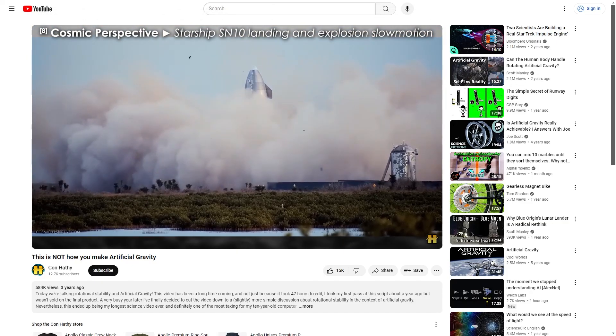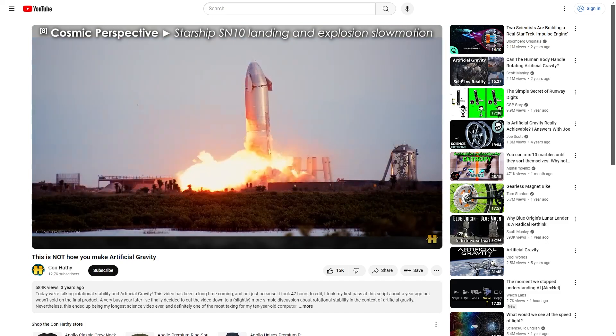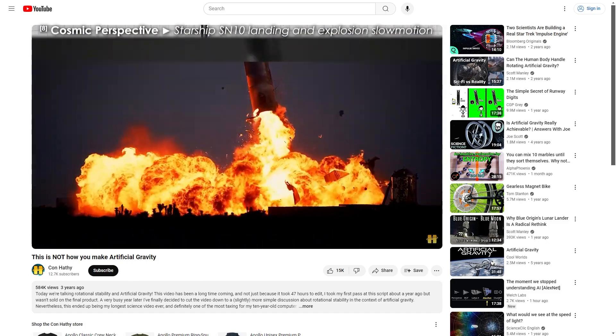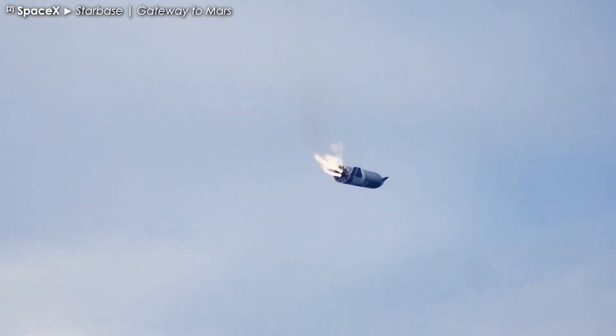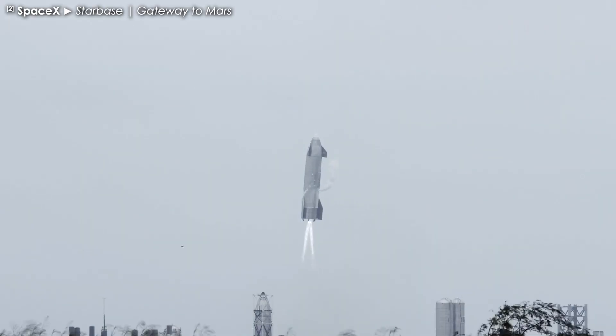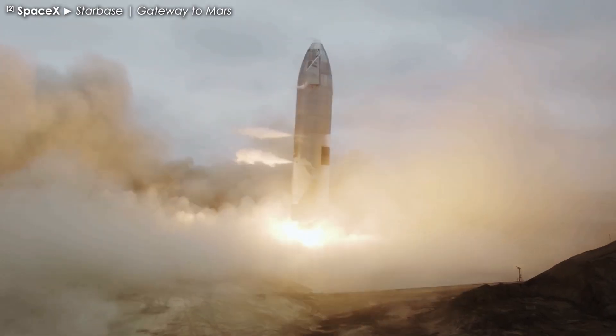They had almost landed a still sketchy Starship SN10, just for it to explode a few minutes later due to a hard landing. I used a clip of that SN10 explosion in my video, not just because it was a spectacular failure that reinforced my point about Starship still being a very early prototype, but it was also the best attempt we had seen up to that point at a belly flop landing. It was only two days after I published my video that SN15 completed its 10 kilometer flight and successfully landed, making it the first, and until very recently, only prototype to survive a belly flop landing.